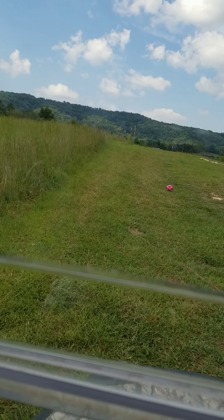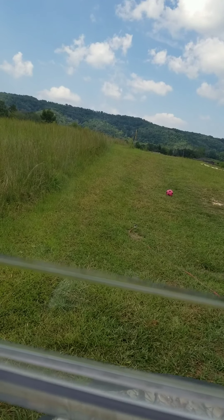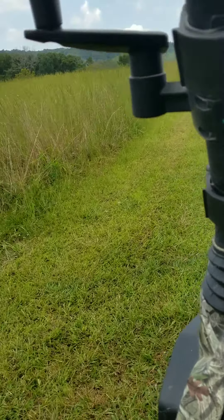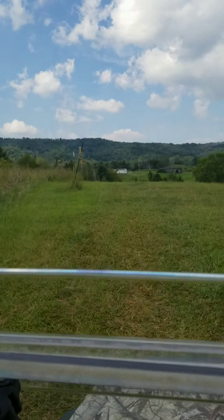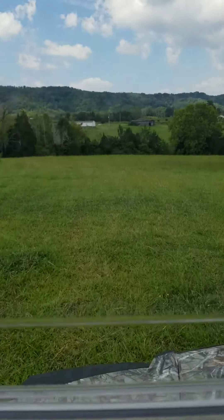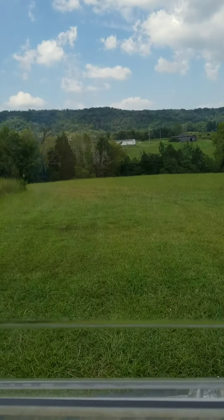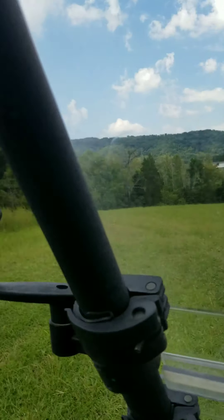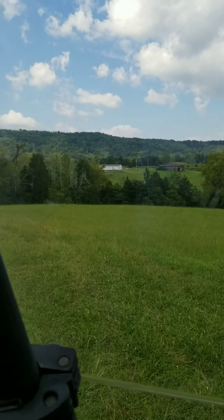All right, so we're back. We're going to drive out there and show you the rest of the property. Here's part of the other property — the rest of it we own — so we have over 18 acres.